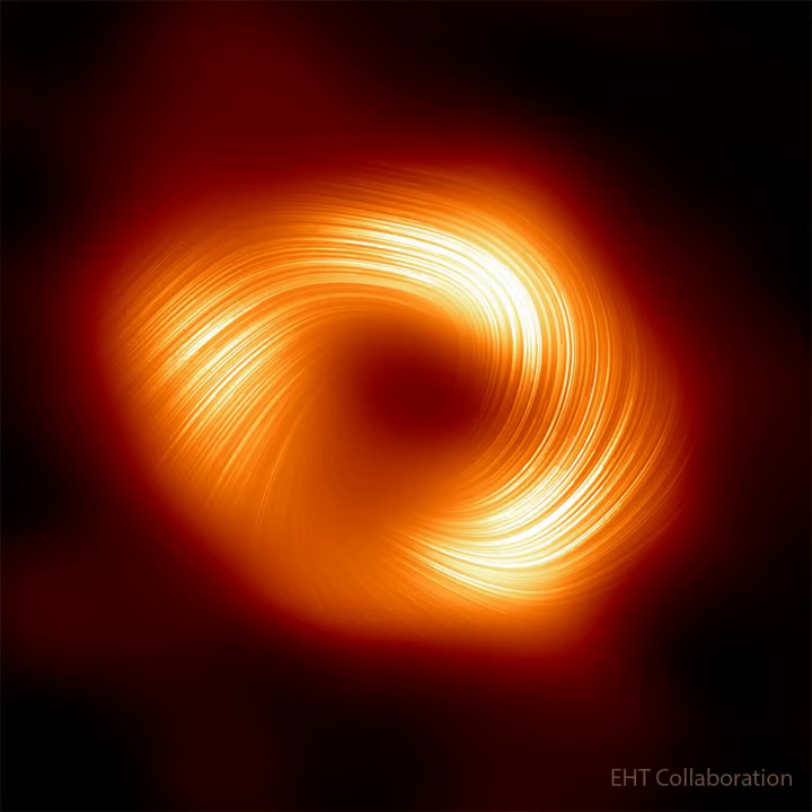Pictured here is a close-up of SGRA*, our galaxy's central black hole, taken by radio telescopes around the world participating in the Event Horizon Telescope, EHT, collaboration.